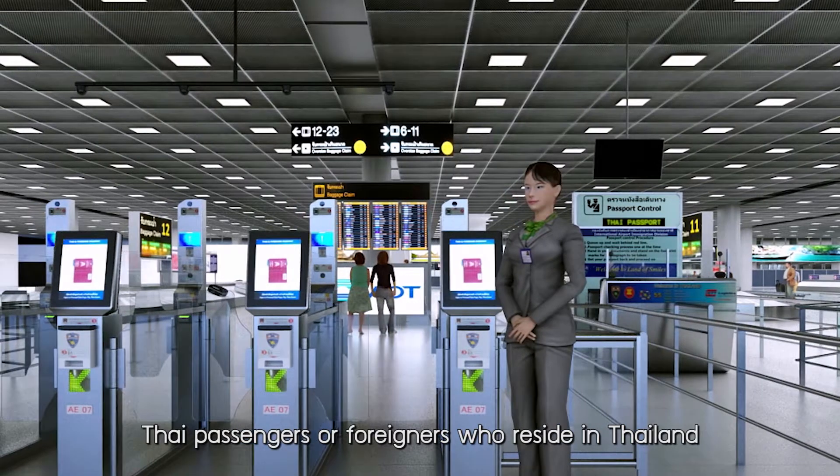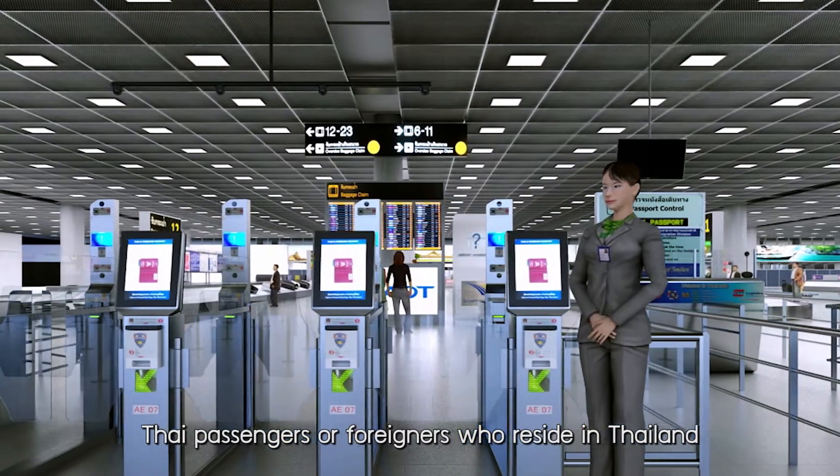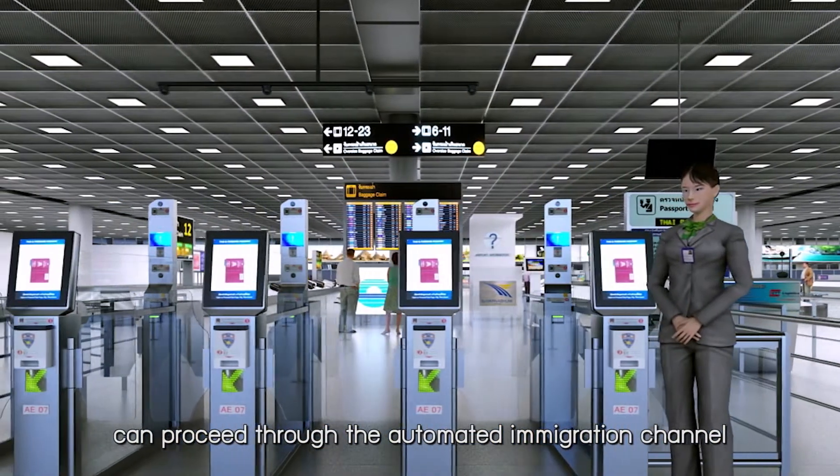Thai passengers or foreigners who reside in Thailand can proceed through the automated immigration channel.